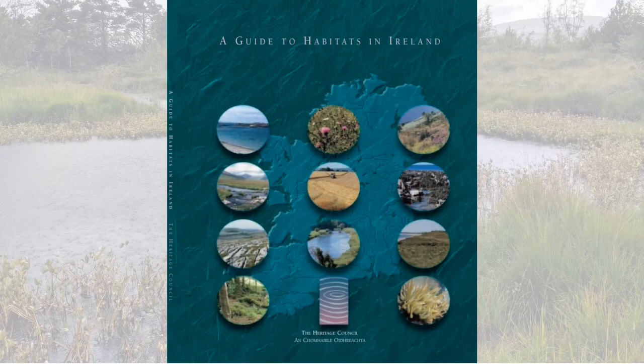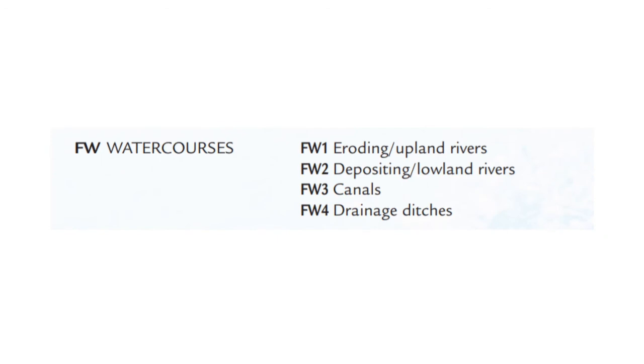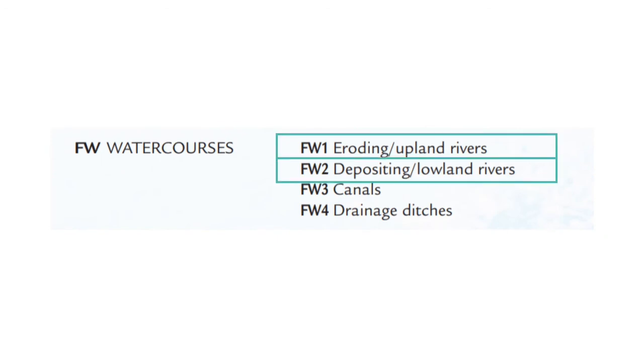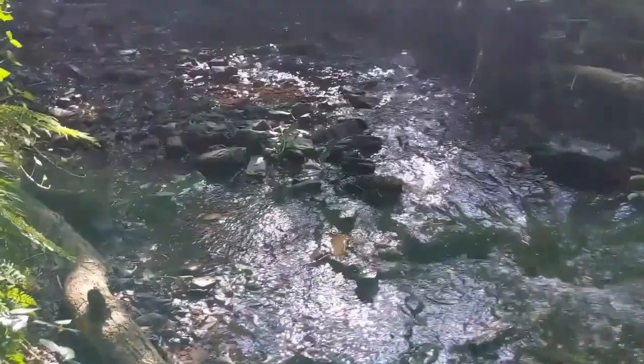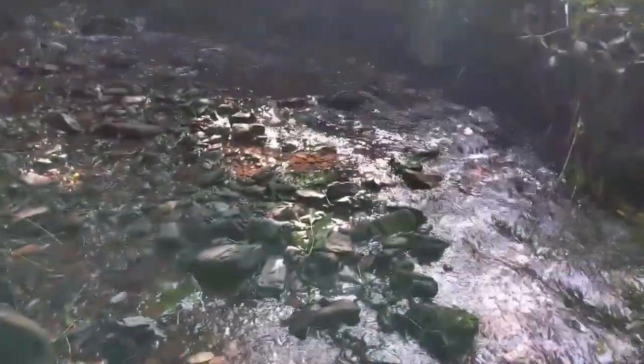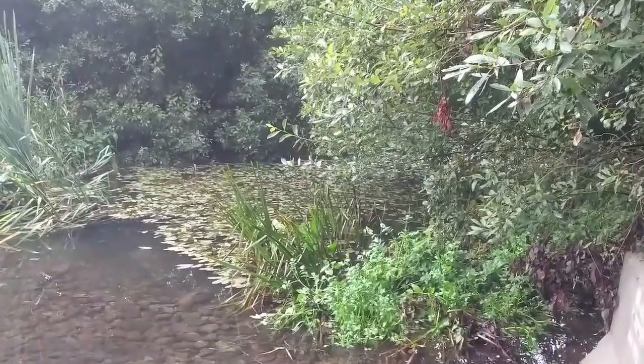In A Guide to Habitats in Ireland, in the freshwater section, there's a section on watercourses, and that includes eroding, or upland rivers, and depositing, or lowland rivers. Both of these are found in the Douglas area. On steeper slopes, they're usually eroding, and on the flat, they're usually depositing.